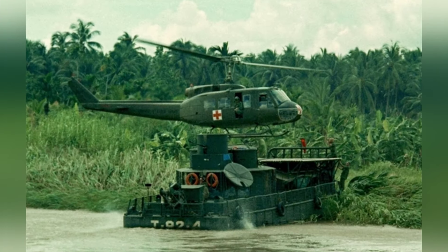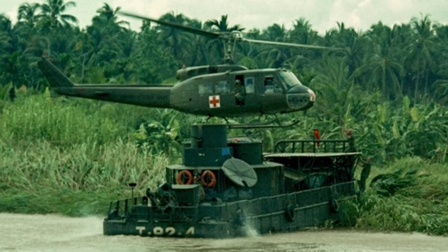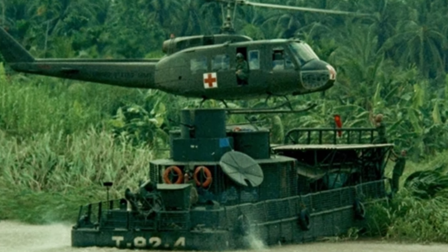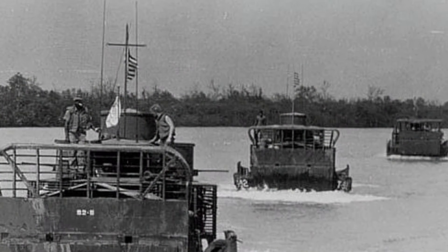The landing craft has a maximum speed of 9 knots and can travel 240 kilometers at maximum speed. It has a crew of 5 and can carry 80 soldiers or 34 tons of cargo. This landing craft features a classic structural design suitable for shallow water travel with a boat body and bow ramp.